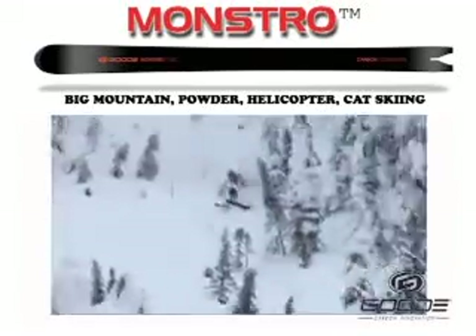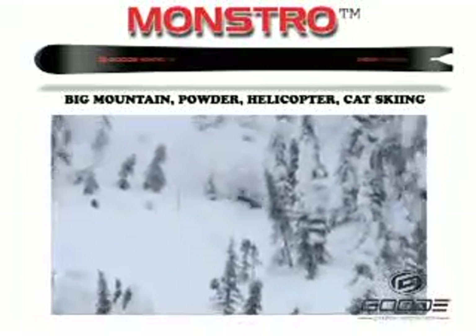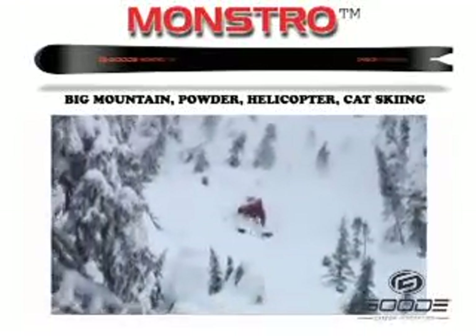Let's take a look at that again. Popping off the first pillow and getting out of control. Dropped in a hip check, slowed down behind the pillow there, hit a tree, but still in control thanks to the Monstros.